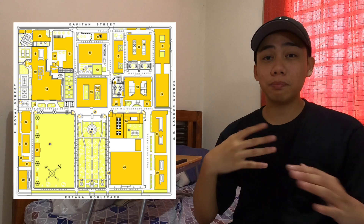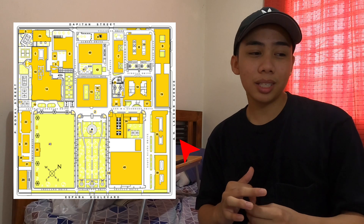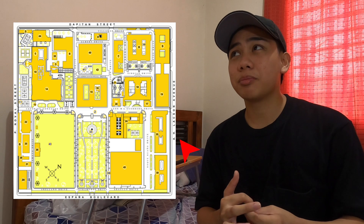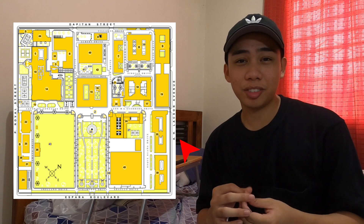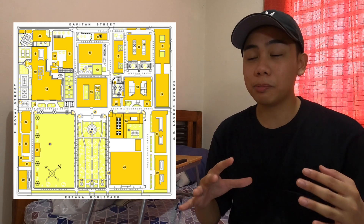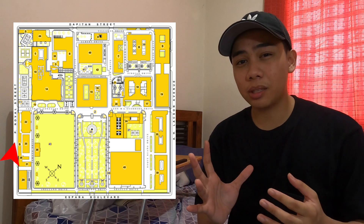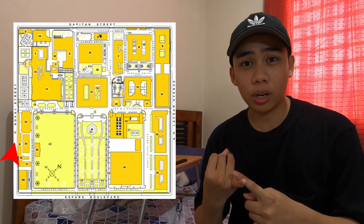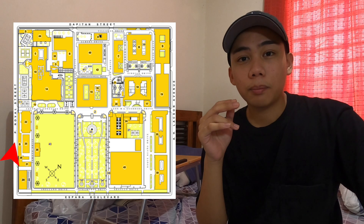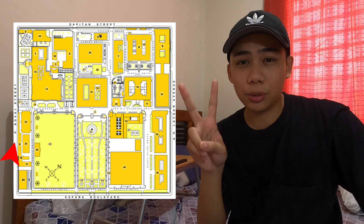Now we'll go to Laxon and Pinoval. Laxon is on the right side of Espana and this is the empty street. Honestly, the only things relevant here are probably Mercury Jug and Yellow Cab — you'll be spending a lot of your friends' birthdays there. The next is Pinoval. Pinoval is very similar to the Depitan because they're both known for having a lot of dorms and having a lot of places to eat. But the most significant difference is that Pinoval only has one gate, right in front of McDonald's, and the Depitan has two gates.